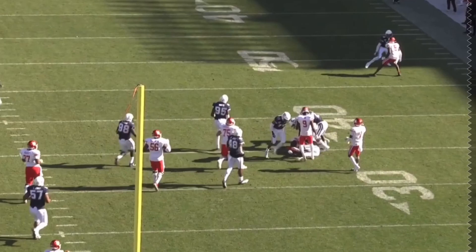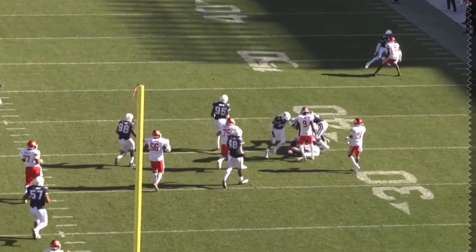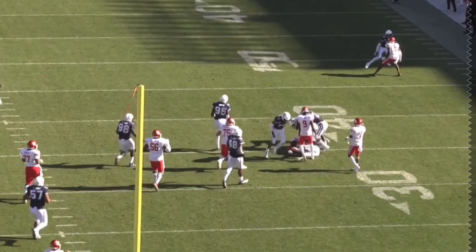Here he does a nice swim move with a hesitation, trying to get past the blocker — the potential is definitely there, and he's grown a lot as a player going forward. I hope you enjoyed this video. Travis Jones is going to be a very interesting prospect at the next level — I think he'll find success early, especially as a run stopper. Let us know what you think in the comments, subscribe if you haven't, and let us know where you think Travis Jones is going to end up.